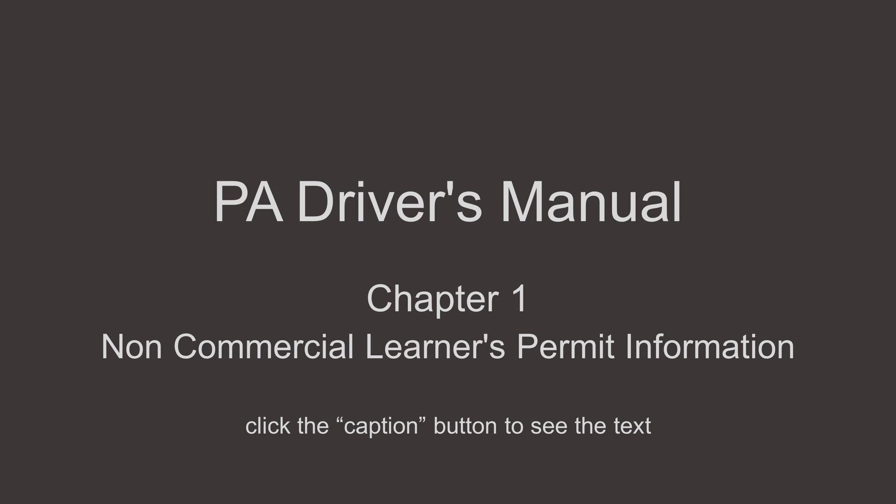Chapter 1: Non-Commercial Learner's Permit Information. This chapter will provide the information you need to know about obtaining a Pennsylvania Learner's Permit. The areas addressed include applying for a Learner's Permit as well as a knowledge and road test.